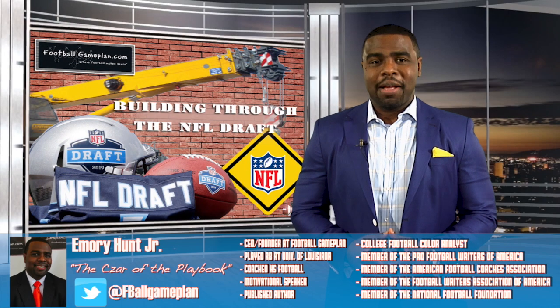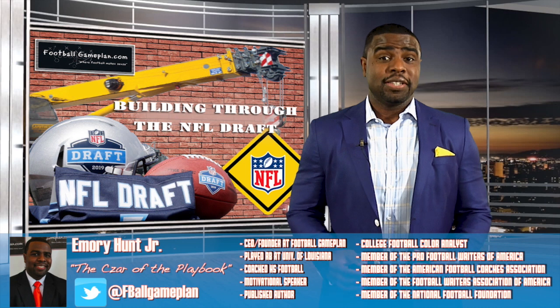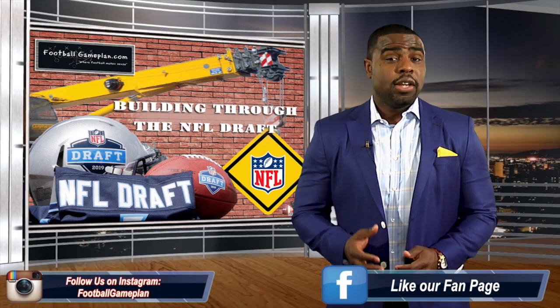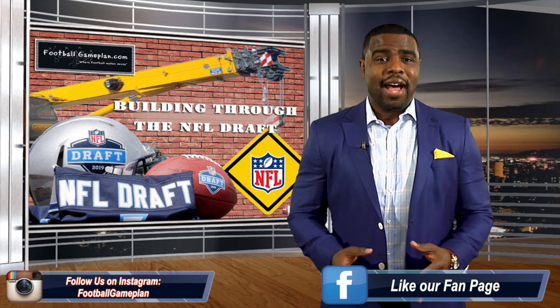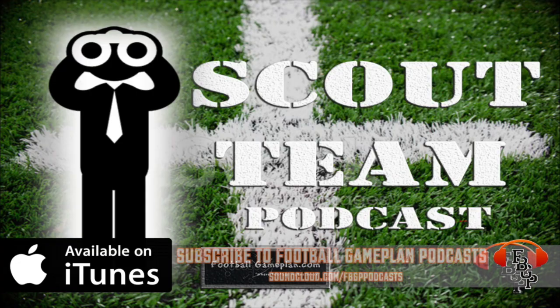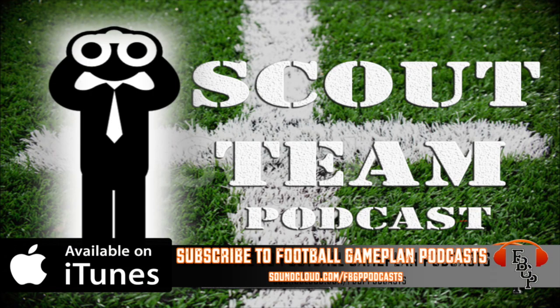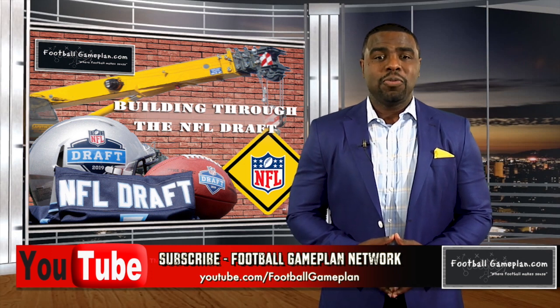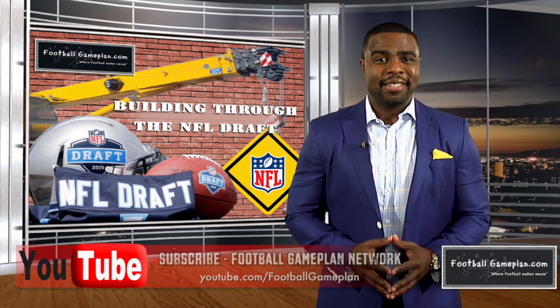That's a wrap here from the Football Game Plan Scouting Studios. I'm Emery Hunt, the czar of the playbook. Be sure to follow me on all of my social media accounts. Don't forget to check out and subscribe on iTunes to the Football Game Plan Podcast, where you can find our Scout Team Podcast featuring prospect interviews from the 2019 class. And as always, subscribe to the Football Game Plan Network at youtube.com/footballgameplan.